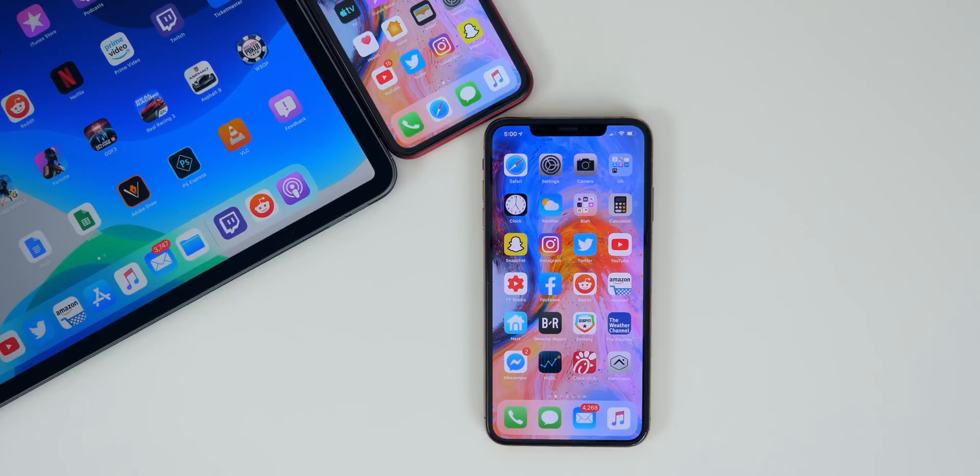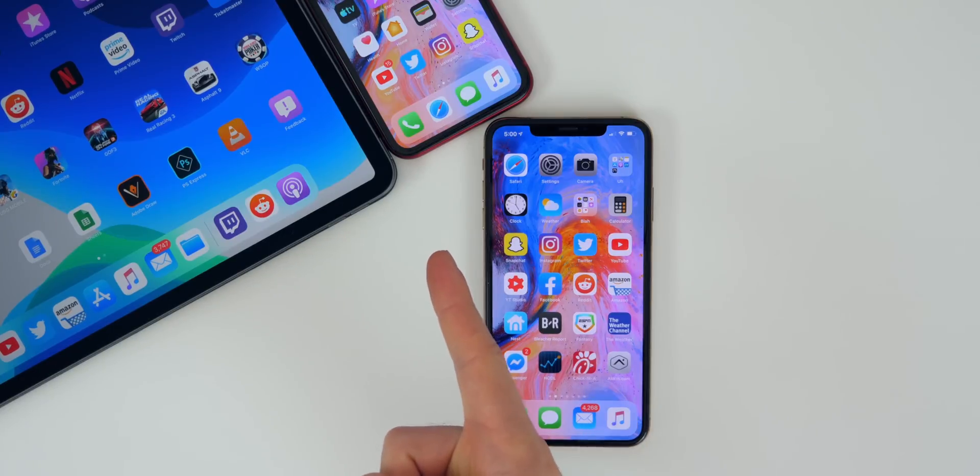What's up guys, my name is Brandon. Today we're going to be talking about iOS 13.1 beta two and how it's been running for me over the past week or so. I've been using it every single day on my iPhone XS Max, as well as my iPad Pro and also my iPhone XR.